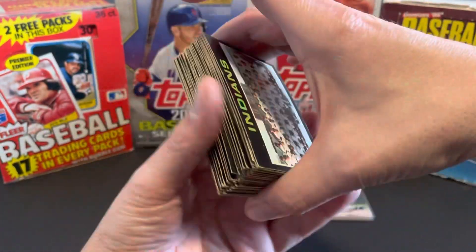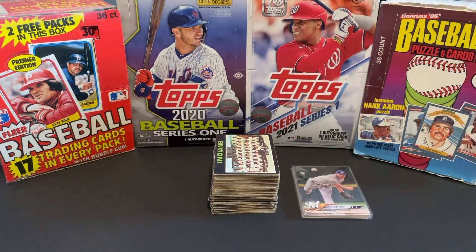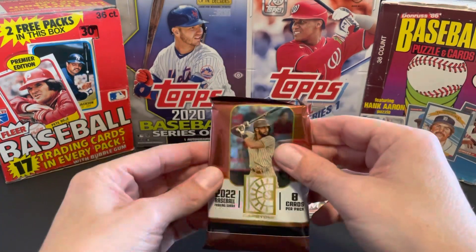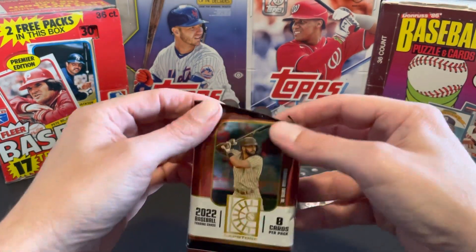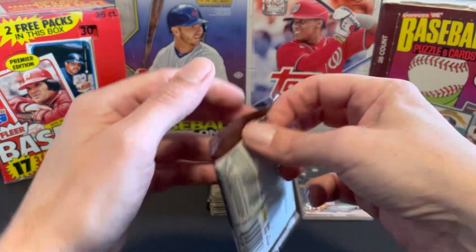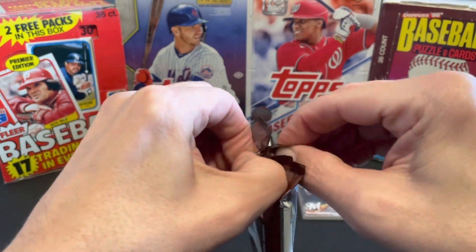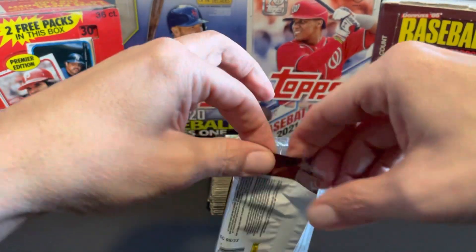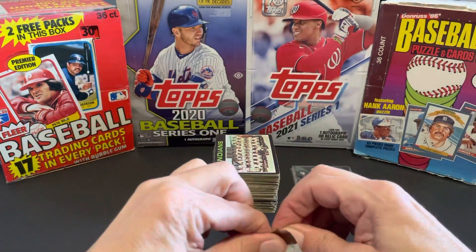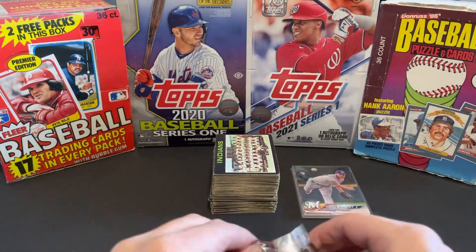So picked all those up, and yeah, I was super happy with those pickups — out the door for about $23, I think it was. I'm going to rip a pack of this Panini product, Panini Capstone 2022. I did pull one auto already from this hobby box, and I'm hoping for another auto at some point. Also got a relic and a Beau Bichette numbered card. Let's see if we can get anything cool here. Already got the Julio Rodriguez as well.